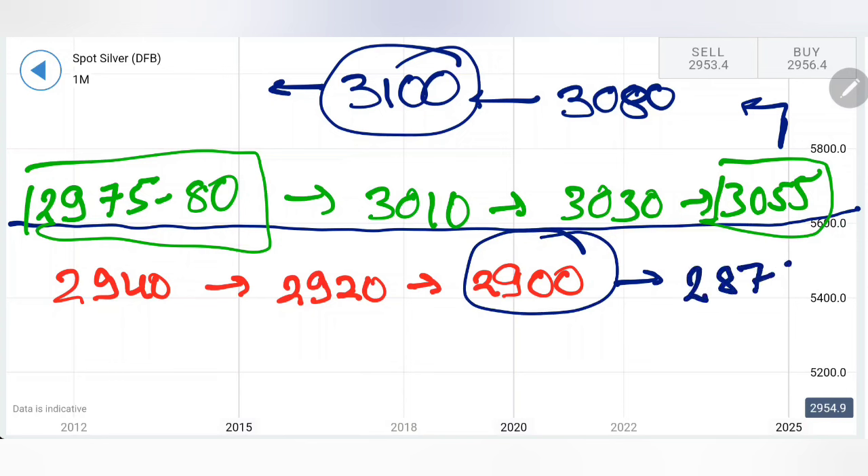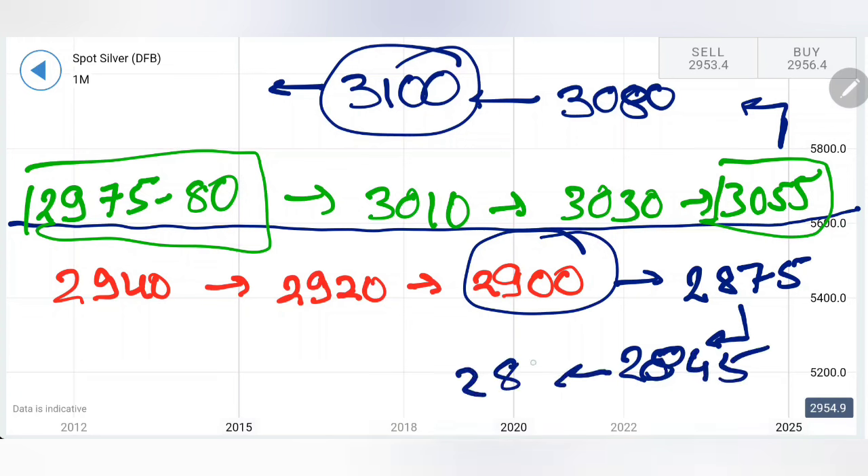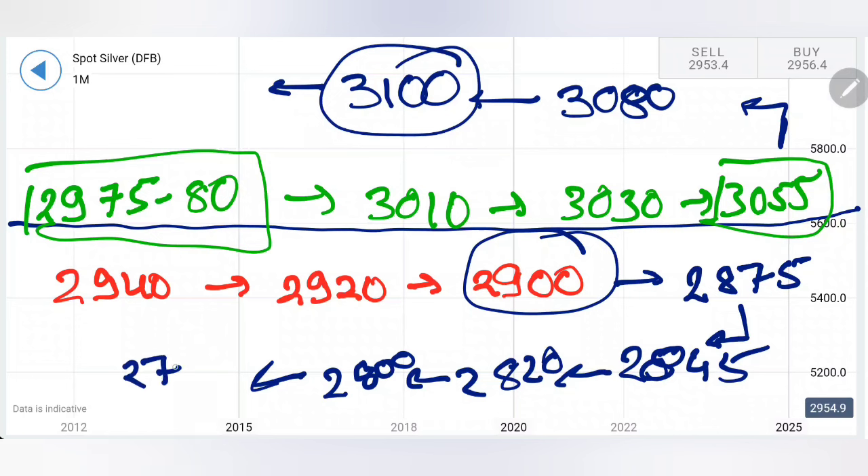Below $29 is where clear bearishness will be observed. Then $28.75 will be seen, and below that we can look forward to $28.45 and $28.20. If it breaks $28.20, then $28 is the next milestone. Below $28 we can see increasing bearishness leading towards $27.40. I do not see that happening in the coming week, but if it breaks below $27 a crash towards $26.50 is what we would be looking at — though chances appear less.